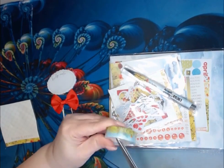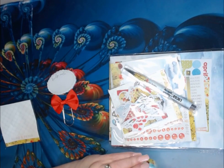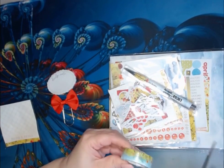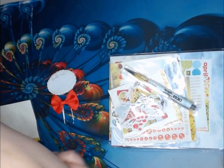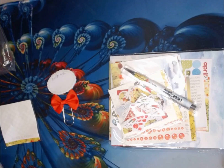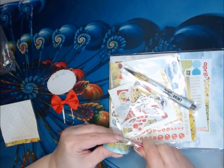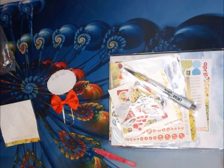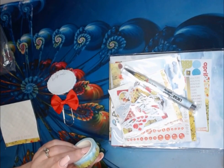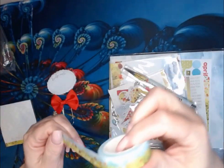We have some washi tape. This washi tape is really, really pretty. Here is the washi tape — poppy field. I just saw the end of it. Pretty, isn't it? Pretty washi tape.